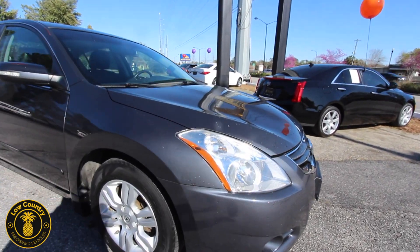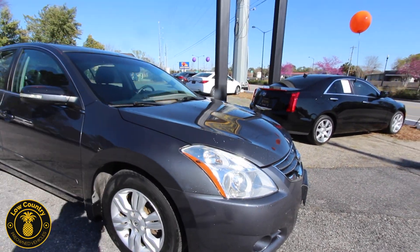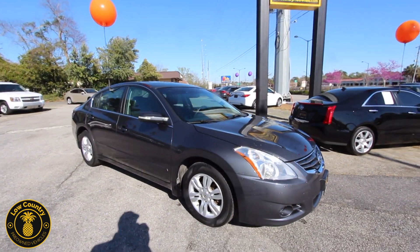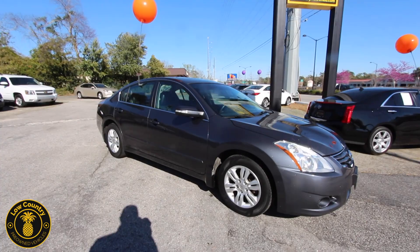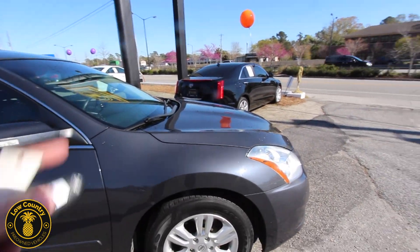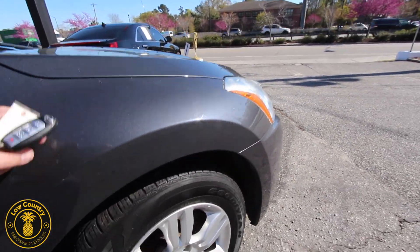I want to let you know as well — if you're in the market to finance a vehicle, maybe you have good credit, bad credit, or even no credit, we have the financial companies to get the deal done. So don't worry about it too much. We'll get it all handled and squared away — you just make sure you like the vehicle you're looking at.